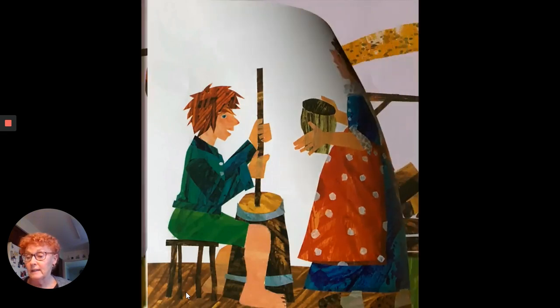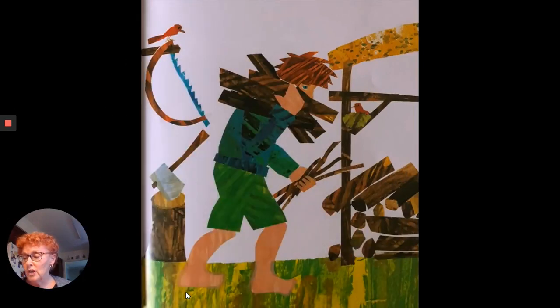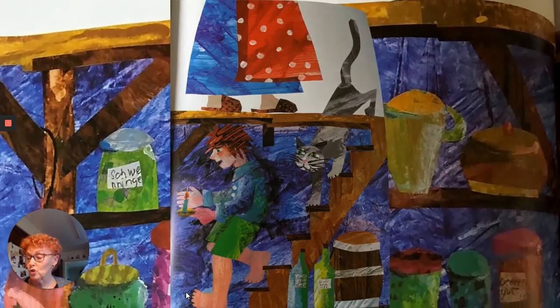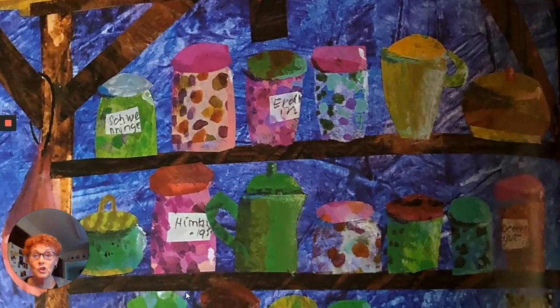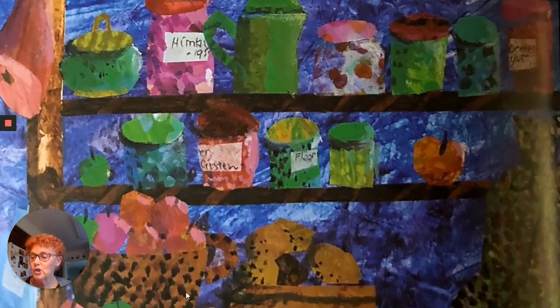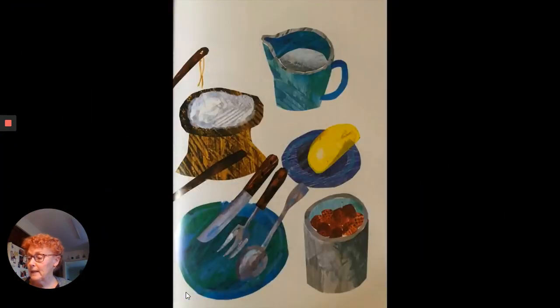But his mother said, we need to build a fire. Jack went to the woodshed and brought some firewood. Here's the firewood, shouted Jack. Let's make a pancake. But his mother said, wouldn't you like something sweet on your pancake? So Jack went down to the cool cellar and pulled a jar of strawberry jam from the shelves. Here's the strawberry jam, shouted Jack. Let's make a pancake.